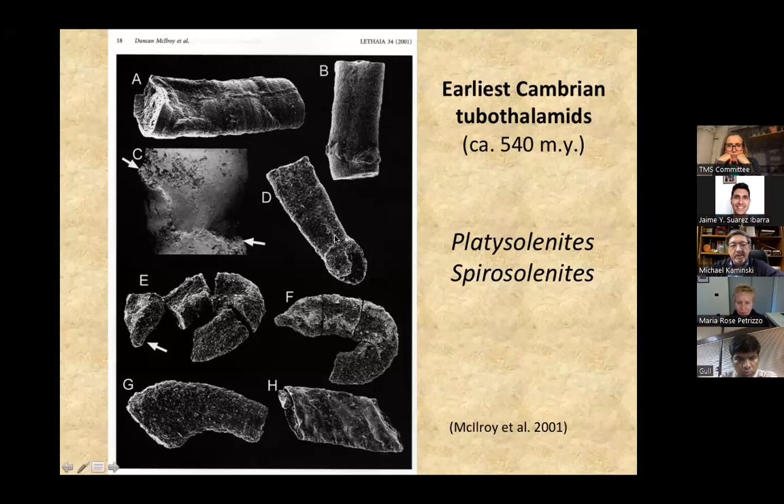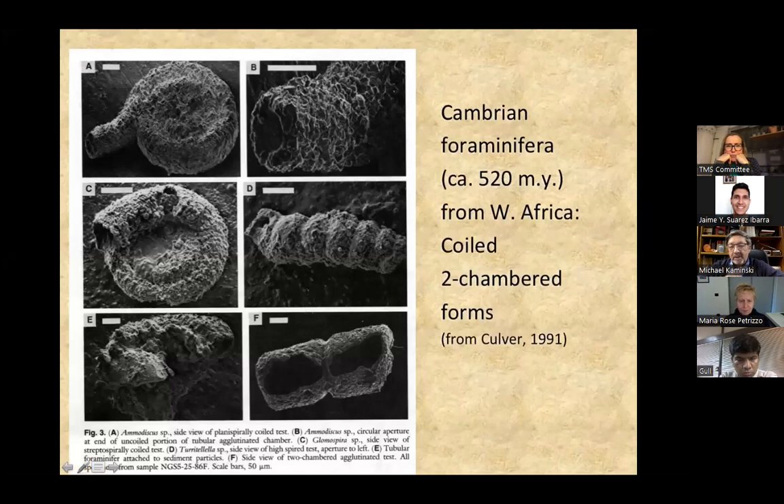This is Platysolenites. Later, they coil up — that's what is known as Spirosolenites, which has a proloculus, so two chambers. Higher in the Cambrian, Steve Culver found forms like amodiscids. Again, it starts with a globular proloculus and a coiled tubular second chamber, which may or may not uncoil.